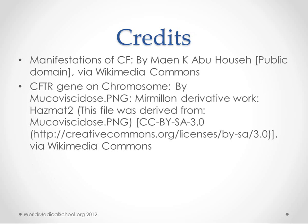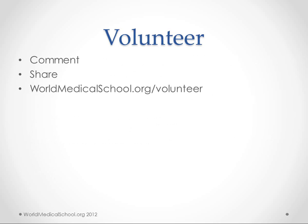Thanks to those who provided images for this lecture. If there's anything we missed or anything that we could have done better, please leave a comment below. Share the lecture with others, and if you want to be more involved, come to worldmedicalschool.org/volunteer. Thanks — we'll talk to you soon.